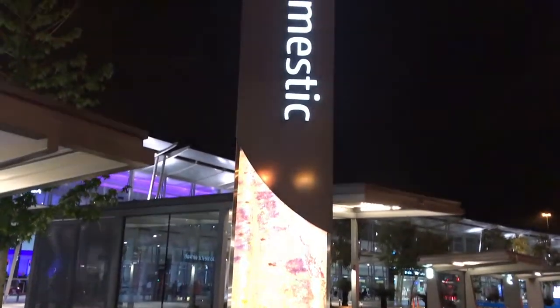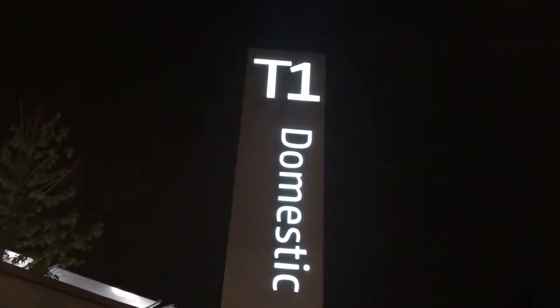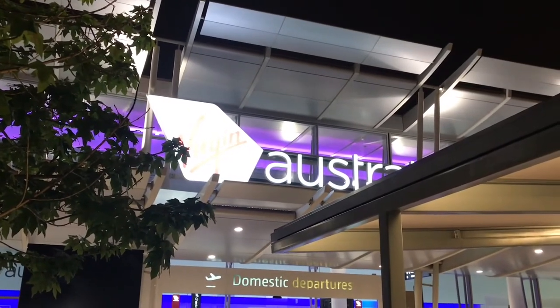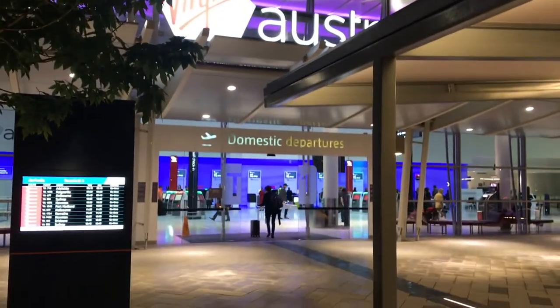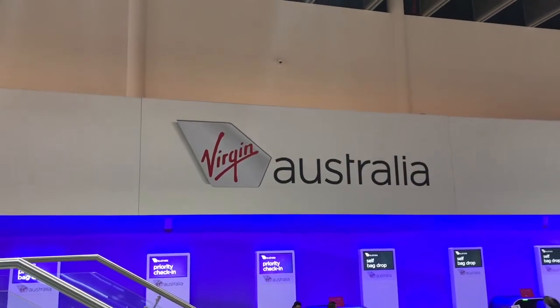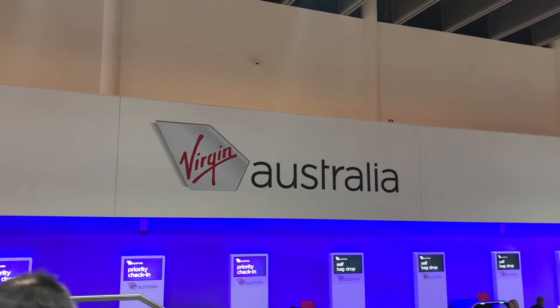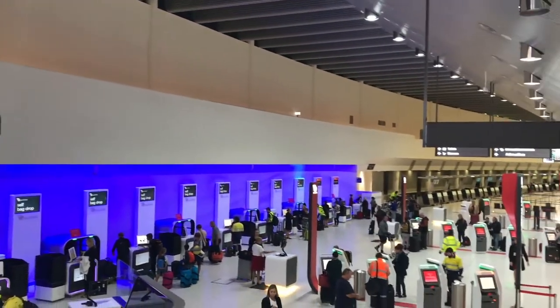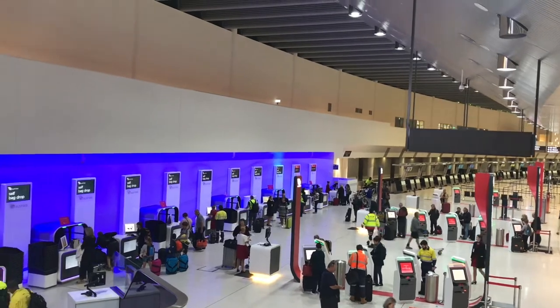My journey this morning started at Perth Domestic Airport T1, which is the Virgin Australia terminal at Perth Airport. From the street parking you can see the Virgin Australia branding, and going inside it's all decorated on this side in T1 domestic with Virgin Australia logos and colours — reds and purples — with the self check-in desks.